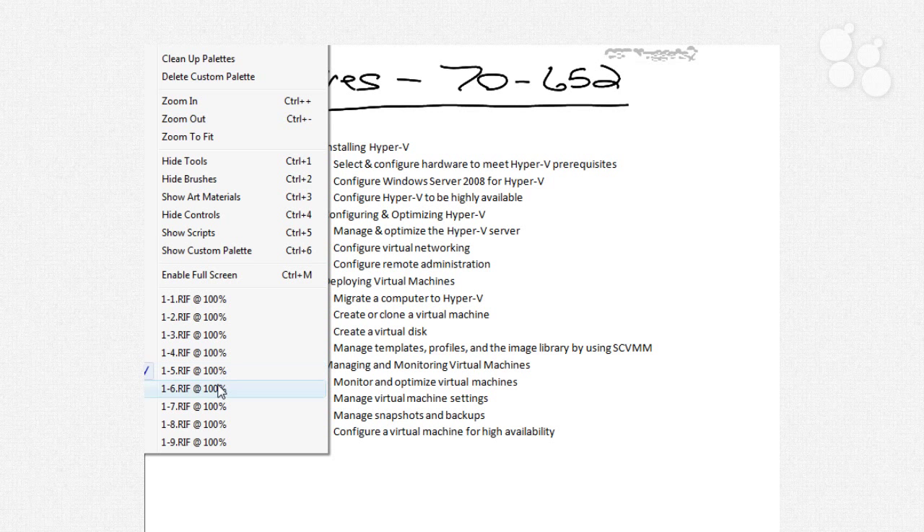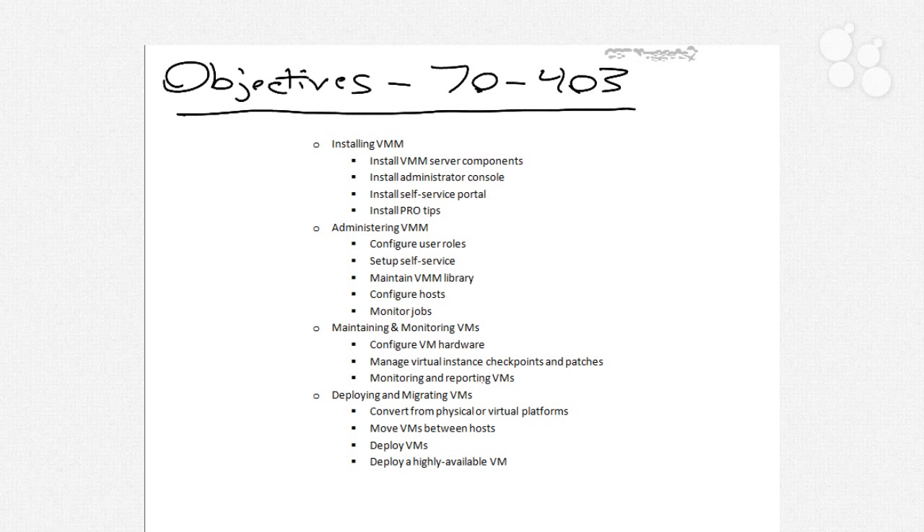There is a second exam in this two-for-one series, and that's 70-403. It deals more specifically with Virtual Machine Manager, and as such the questions are going to revolve around things you'll see inside of the interface. Microsoft has not provided a list of percentage weightings for the 70-403 exam. In installing VMM, if we understand the server components in the administrator console and how to install the self-service portal, and also the PRO tips — which are the integration with Operations Manager — you'll do well with that focus of the 70-403 exam.